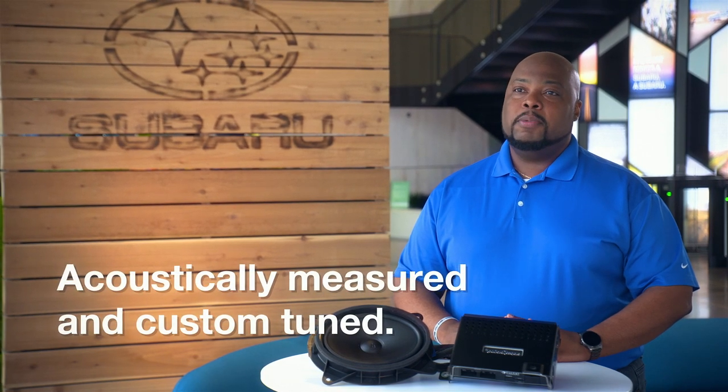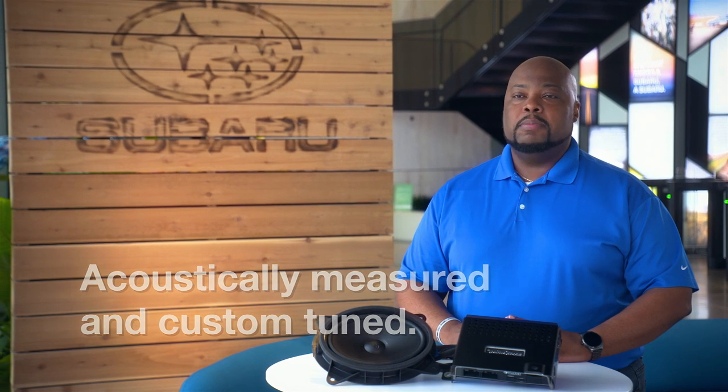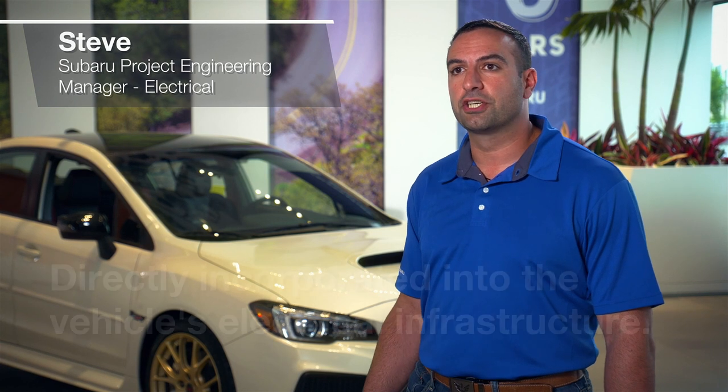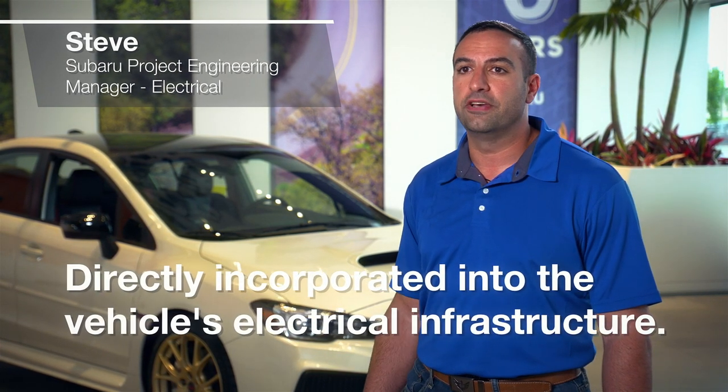Every Genuine Subaru audio upgrade accessory is acoustically measured and custom-tuned to provide optimum sound quality. To help ensure seamless operation and uninterrupted functionality, Genuine Subaru accessories are directly incorporated into the vehicle's electrical infrastructure. Electrical and electromagnetic testing is performed to address a variety of concerns, such as short-circuit prevention, overcurrent safety, and battery current management.